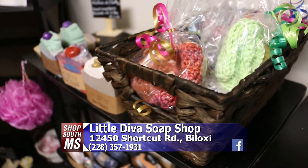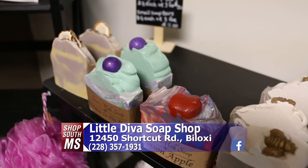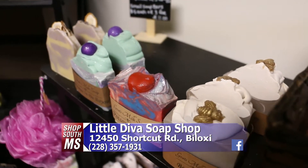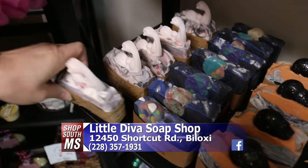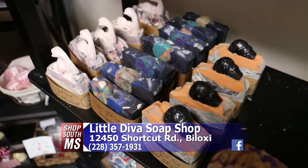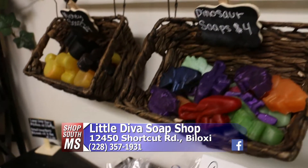We have our goat's milk soaps in different styles and designs — those are really cute. We even have a little soap with an arm on it for fitness people — let's get physical! And the kids love the Mickey Mouse soaps and the dinosaur soaps. They come in here and want them all the time.